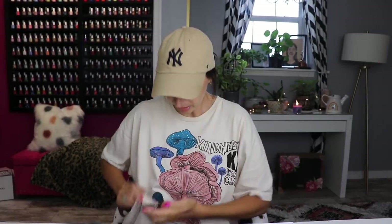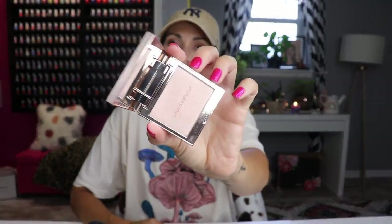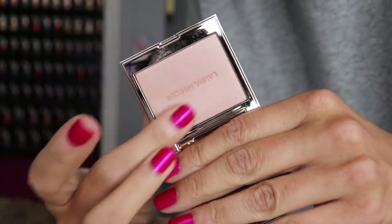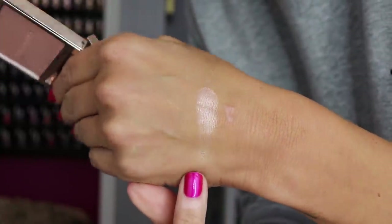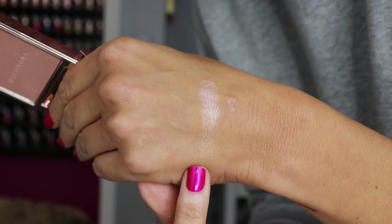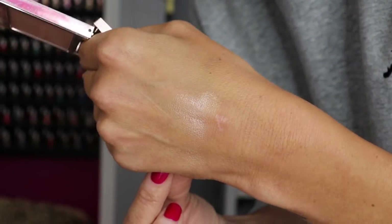I've also been loving the new Laura Mercier Rose Glow Highlighter. Absolutely gorgeous — it has just enough rosiness without being too rosy. The formula is amazing and the packaging is beautiful. I've really really been liking this.